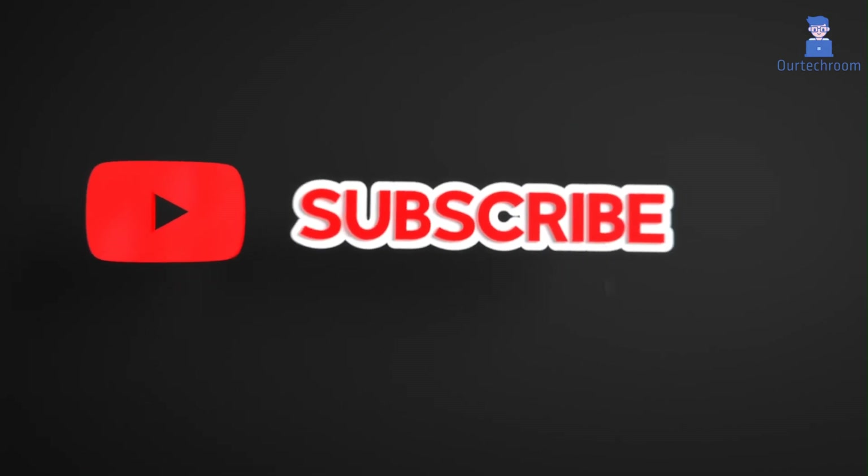This much for today. If you like this video, please like, share, and subscribe to the channel. Also click on the bell icon to never miss any update. Thank you.